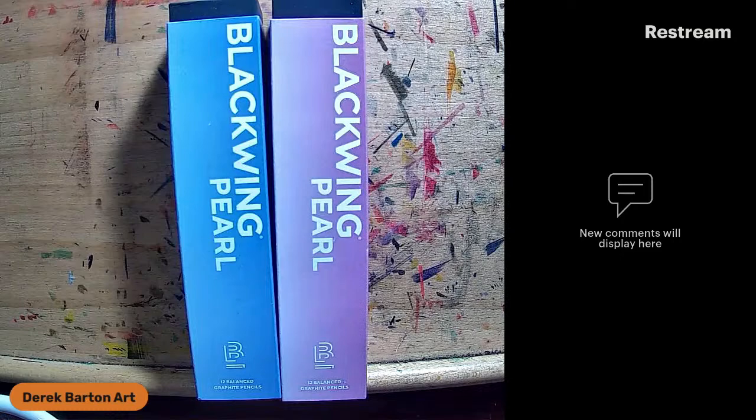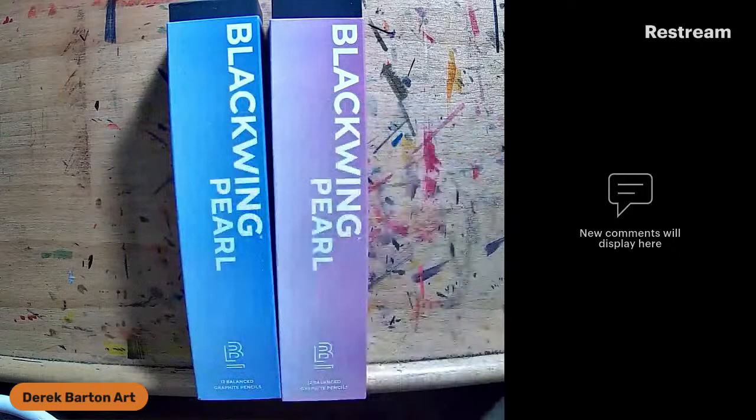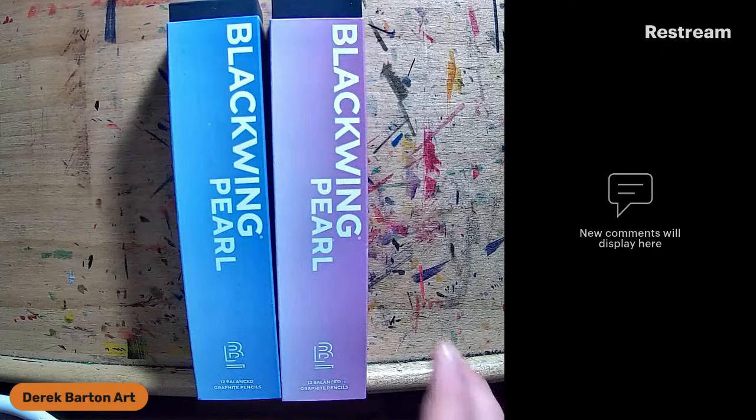Usually what comes in all of these is a postcard. Looks like it's printed on watercolor — a nice little touch. I like collecting these. A little personal touch. So, that is from Wonder Pens.